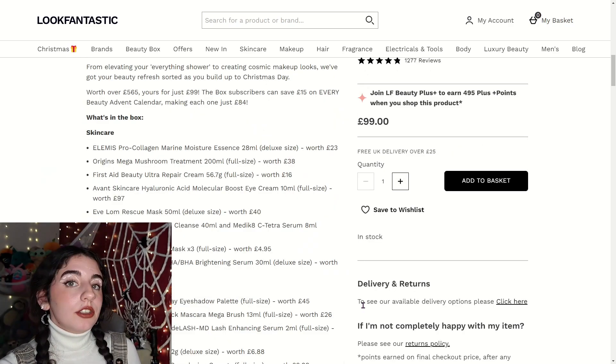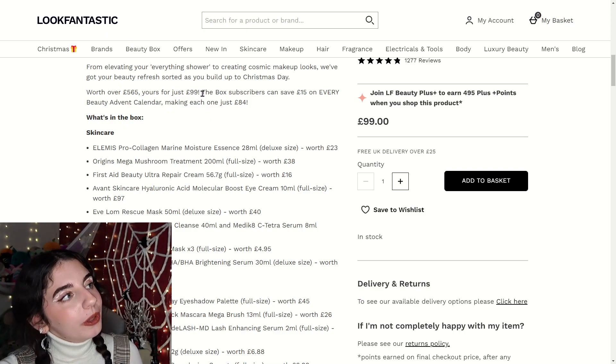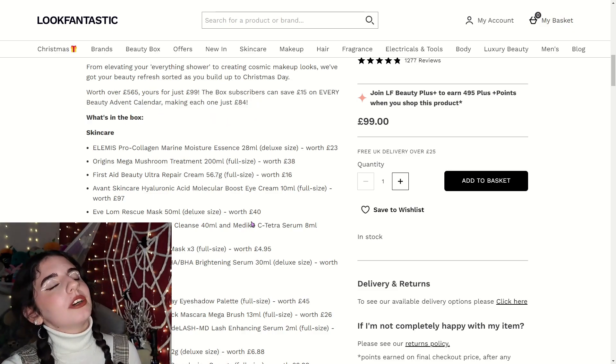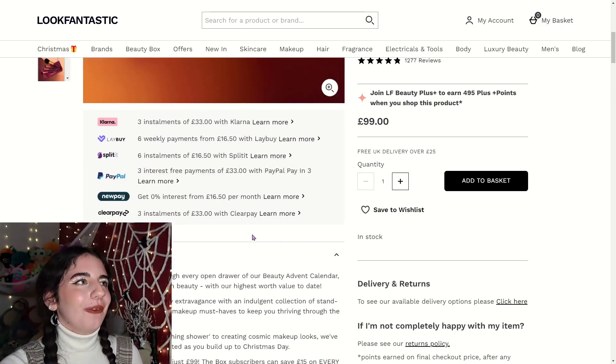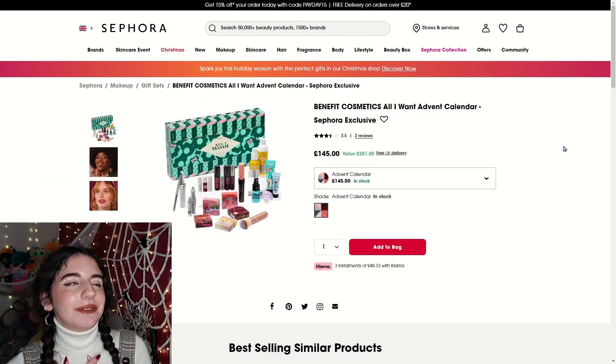The Look Fantastic brushes are included and they do look quite nice and fluffy, but you don't really know until you feel them so I'll have to be on the fence. Also, if you are a box subscriber you can save £15 on every beauty advent calendar, making each one just £84.